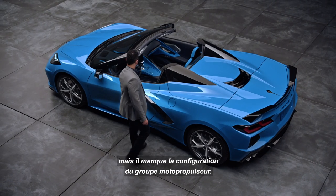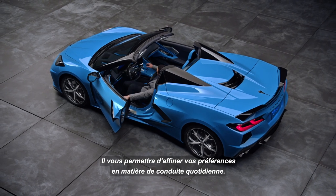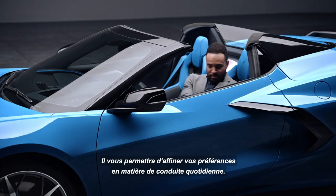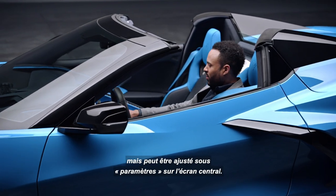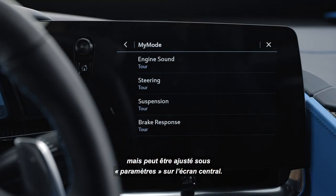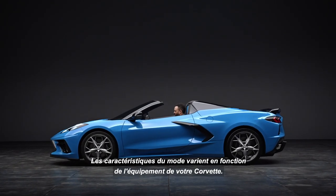My mode is very similar to Z mode but lacks the powertrain configuring. It will let you home in on what feels best to you for everyday driving. My mode is set in tour settings from factory but can be adjusted under settings on the center screen. Mode features will vary depending on your Corvette's equipment.